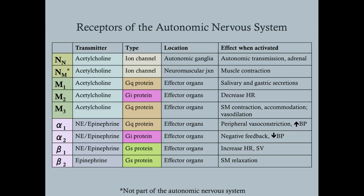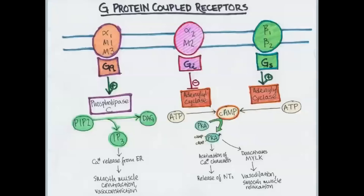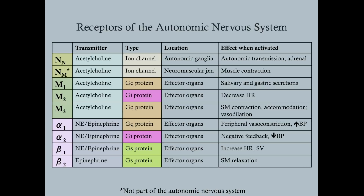For adrenergic receptors: alpha-1 — think vasoconstriction. When alpha-1 receptors are activated, they cause vasoconstriction essentially everywhere except vessels going to skeletal muscle. This increases peripheral resistance and raises blood pressure, with a slight reflex bradycardia to help maintain normal blood pressure. Alpha-2 is negative feedback — it ultimately reduces norepinephrine output and lowers blood pressure. Beta-1 is all about the heart: when stimulated, it increases heart rate and stroke volume — positive inotropy — and increases ejection fraction.